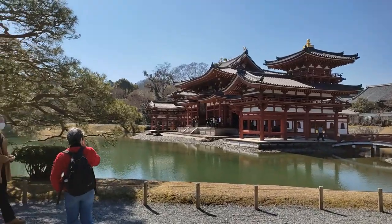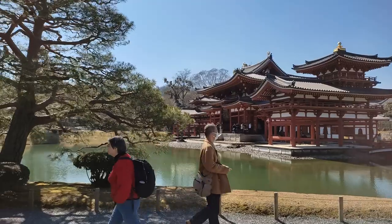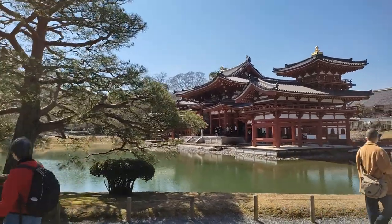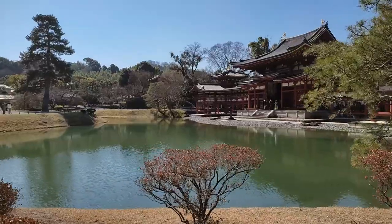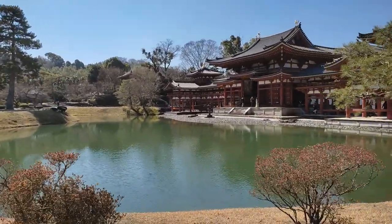Here we go, walking around the pond surrounding the Phoenix Hall. This hall is so beautiful it's etched on the coins.